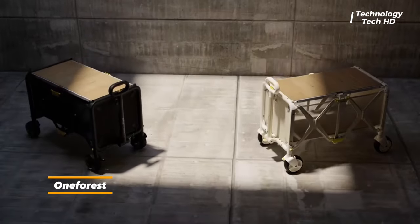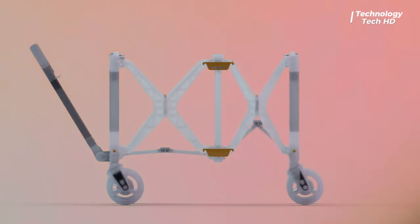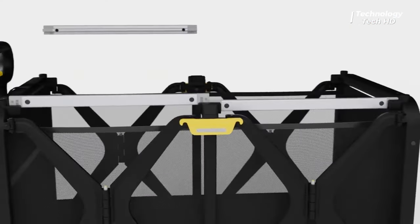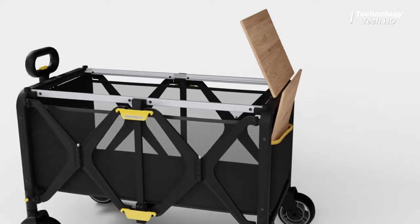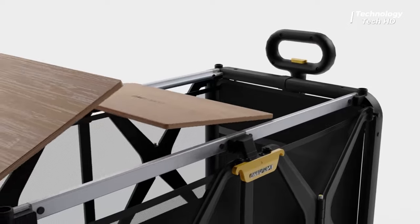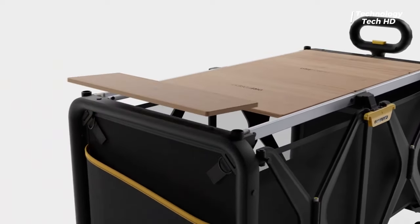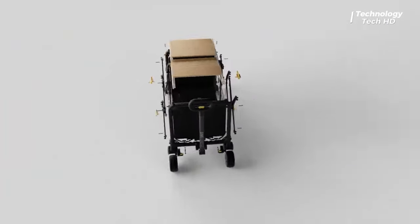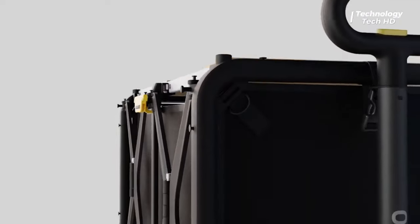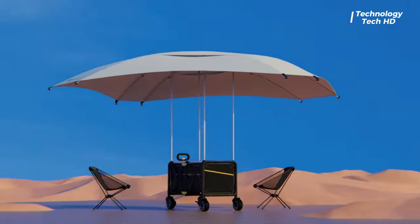The Folding Wagon is an innovative companion designed to redefine convenience in outdoor activities. This cutting-edge wagon seamlessly combines functionality with portability, making it an essential addition to your outdoor adventures. When it's time to take a break or enjoy a meal, the wagon effortlessly transforms into a convenient table, providing a stable surface for snacks, drinks, or board games.